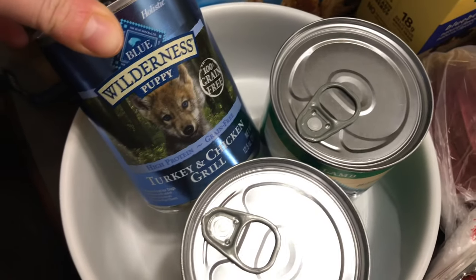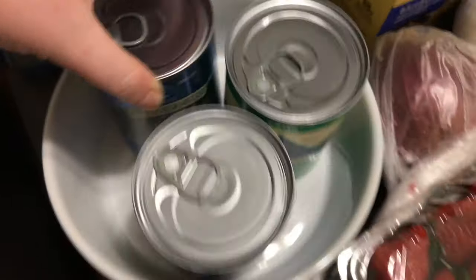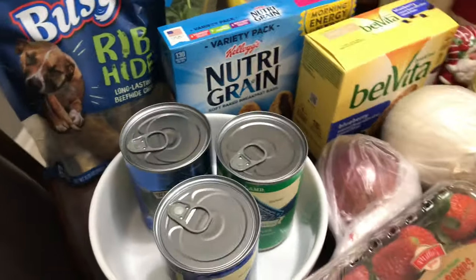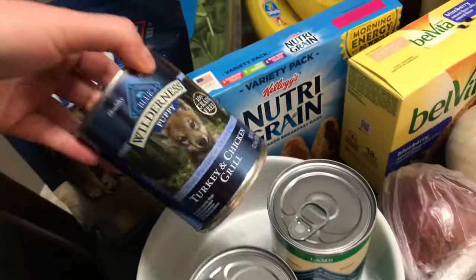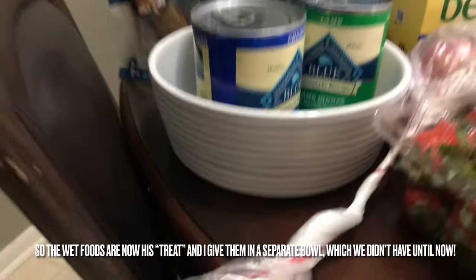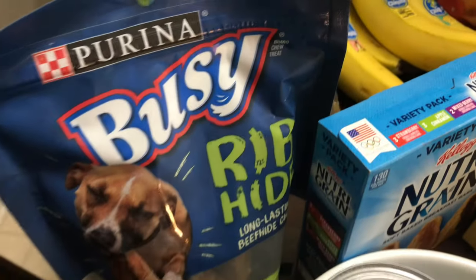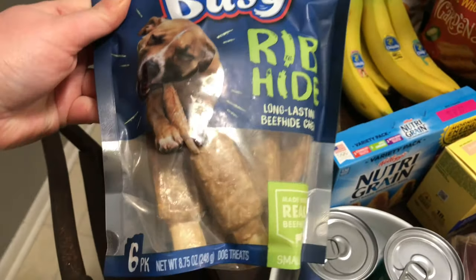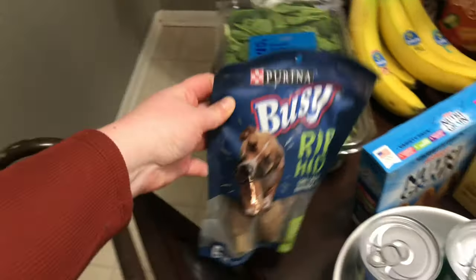I got Rocky some wet food because we're trying to train him away from eating both wet and dry food. He's been doing pretty well. I got a few cans of wet food — one is actually puppy food, I thought he might enjoy it — and a new bowl for the wet food. And since it's payday, I got him some rib-eye long-lasting beef chew treats as a treat because he's the best boy.